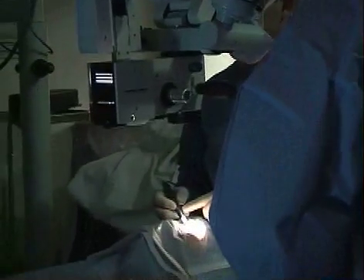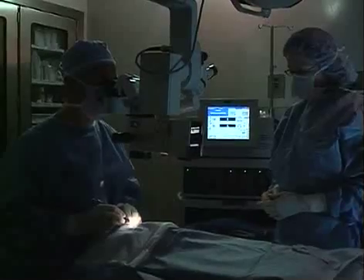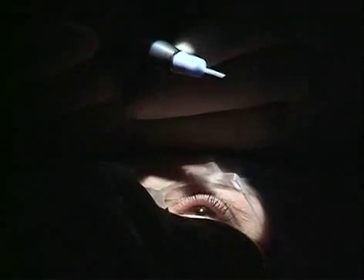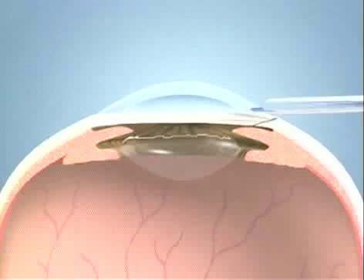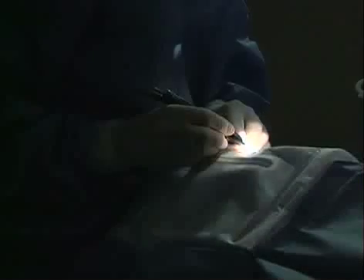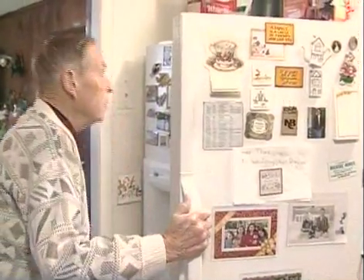Through a simple surgical procedure, Dr. Lally can restore a patient's clear vision. The ophthalmologist will use microsurgical techniques using an ultrasound to remove the cataract, and then a lens implant is put in place after the cataract is removed. Usually a laser is not involved in cataract surgery. The lens implant allows you to return to almost all of your normal daily activities.